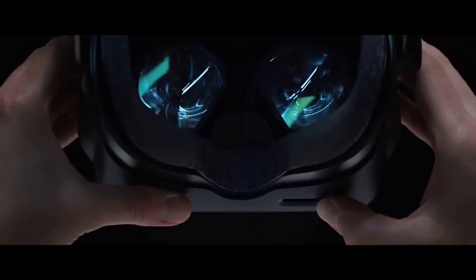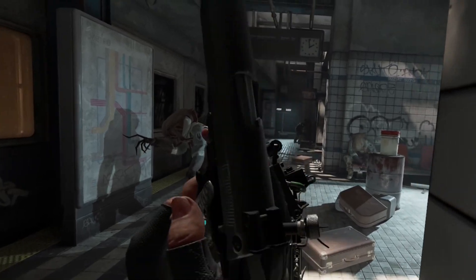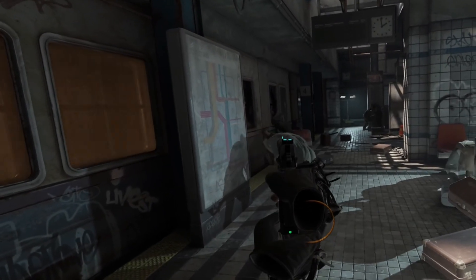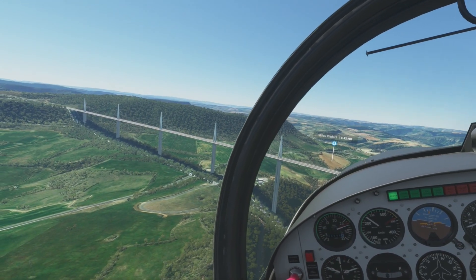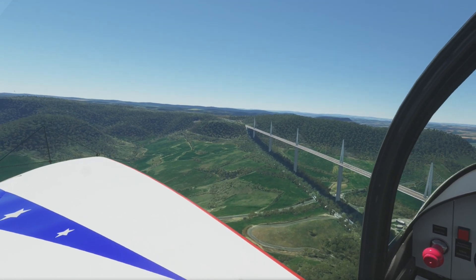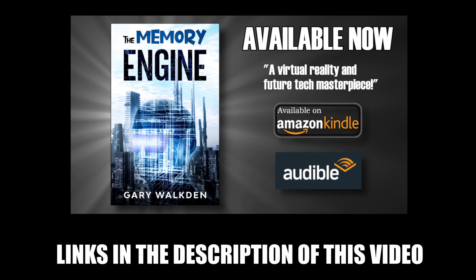Either way, now is a great time to jump in and experience this innovative and exciting technology, so do let me know in the comments if you have decided to do that. Don't forget to leave a like on this video too. Please do subscribe if you'd like more of this type of content. Please consider picking up my science fiction virtual reality-focused novel, The Memory Engine — a light-hearted, tongue-in-cheek adventure through the metaverse — available on Amazon Kindle, paperback, and as an Audible audiobook. Links in the description to this video.